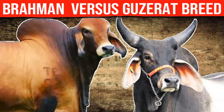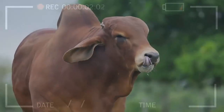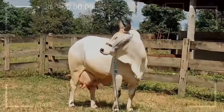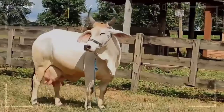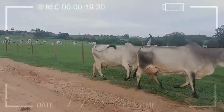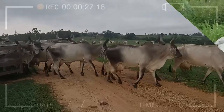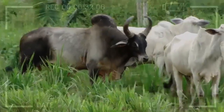Guzarat breed vs Brahmin breed — which is the best for milk and meat production? Are you looking for information on milk and meat producing cattle breeds? Here we tell you everything about the Guzarat breed and the Brahmin breed. Both are originally from India and have expanded to different parts of the world, including Latin America.